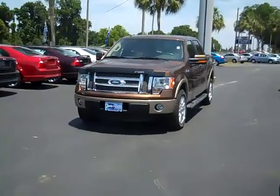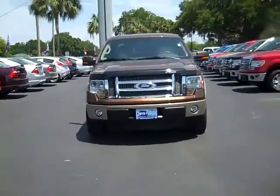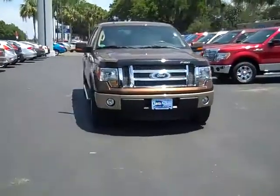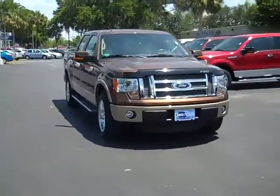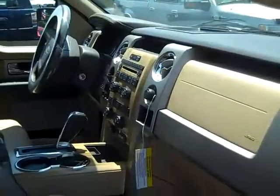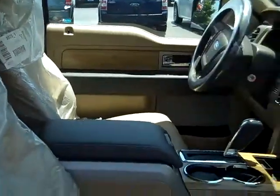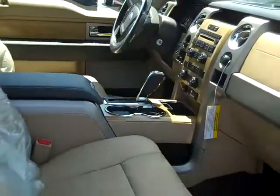Hi everyone, it's Jen, and right now we're looking at a 2011 Ford F-150 Lariat. The exterior color is golden bronze metallic. The interior color is mostly adobe. The seats are leather, and the front seats are heated and cooled.